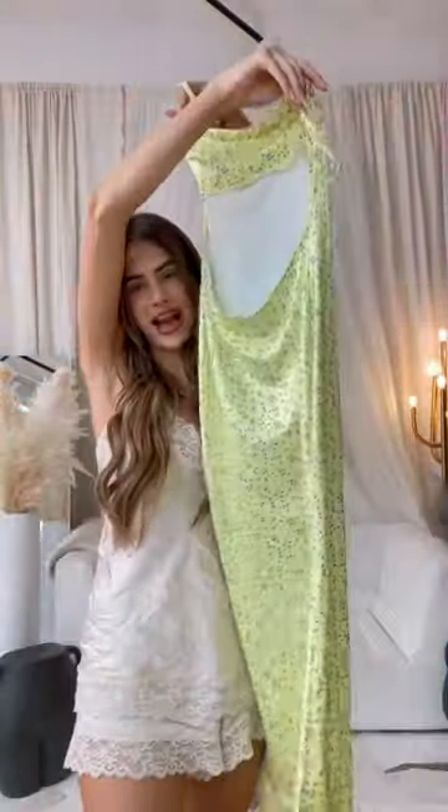My brutally honest review of the viral Amazon Maxi Backless Dress. I have it on — here it is. I'm wearing the smallest size, I think it's a small. First off, the quality: I'm going to give it a 4 out of 10. It's very thin material.